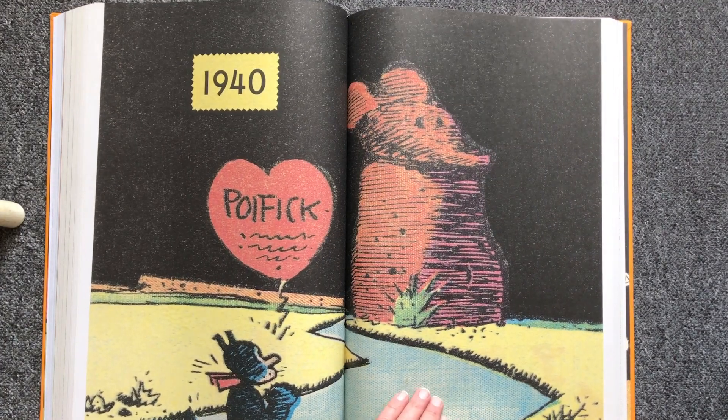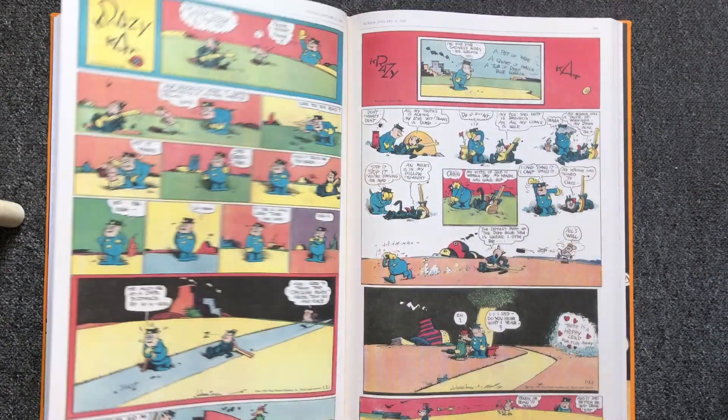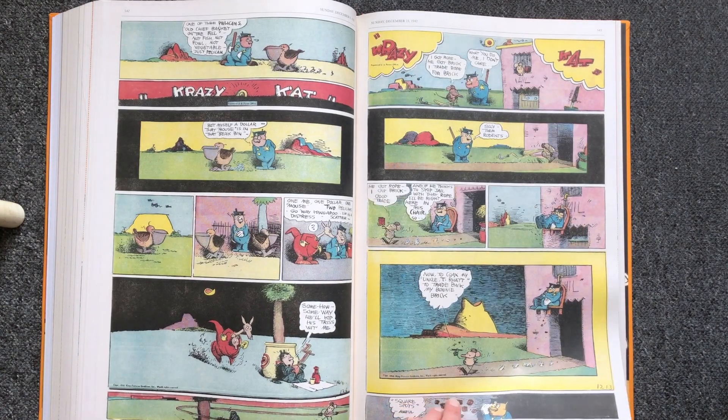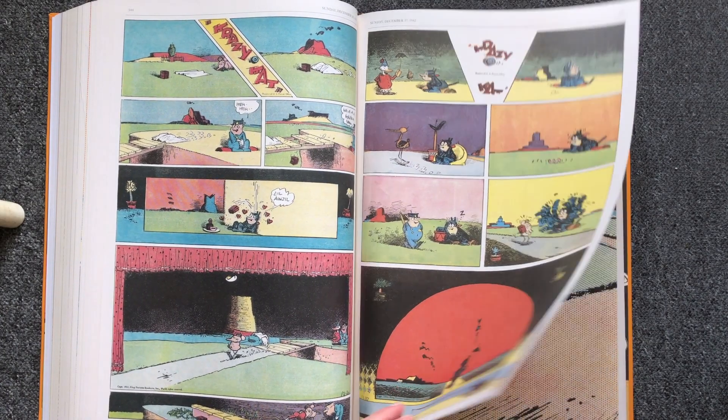Readers had to put up with surreal Dadaist sceneries and language that mixed slang, neologisms, phonetic spelling, scholarly references, and diffuse gender roles — making Crazy Cat probably the first gender-fluid star in comic history.